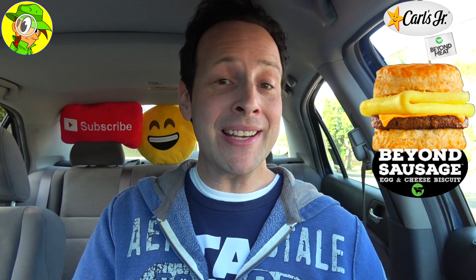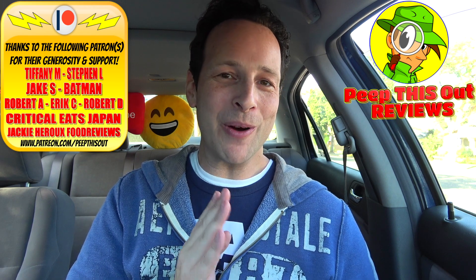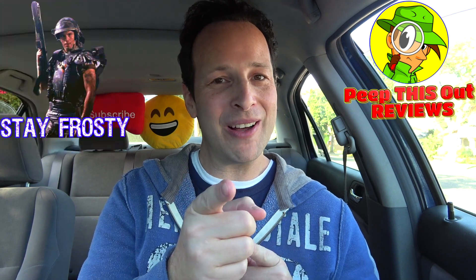Now, the obvious question is: are you going to make the choice to give this one a shot? Drop some comments down below. Are you a fan of Beyond Meat to begin with? And if you are — and even if you aren't — what did you think of the overall presentation of this all-new Beyond Sausage Egg and Cheese Biscuit? Drop those comments down below and definitely let me know. This is Ian K closing out another episode of Peep This Out, bringing you brand new content every single week. Stay frosty.